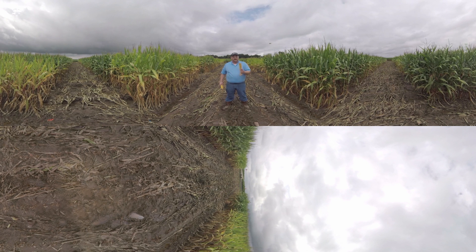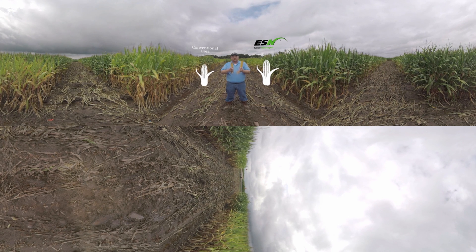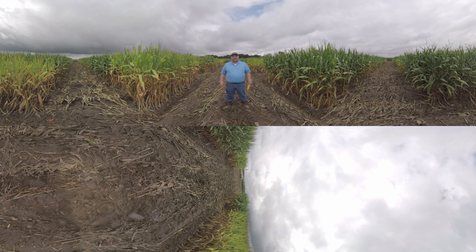I pulled two ears of corn here today. This one is from a 300 pound plot with 75% of that nitrogen coming from ESN. This one is from a 300 pound nitrogen plot coming from straight urea. You can see there's a big difference in the size of these ears. It's been extremely wet in this part of Arkansas this year, with a lot of nitrogen loss primarily from denitrification, and that's why we're seeing these differences today.